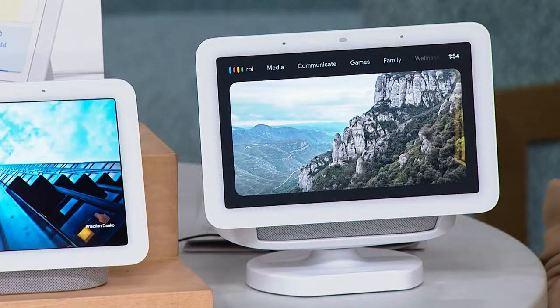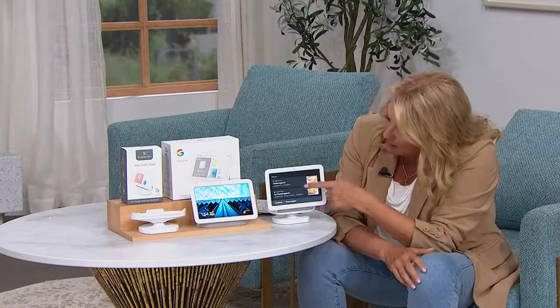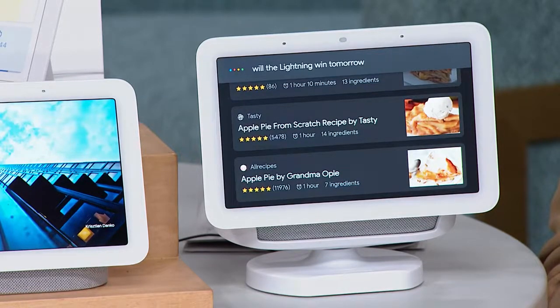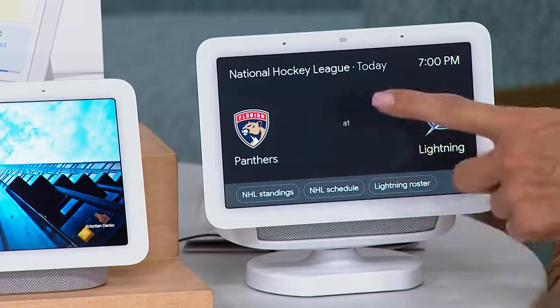It's almost mind-boggling what this can do. Just say 'Hey Google, show me how to bake an apple pie' — that's really neat. When you really start to use this, it's literally like having a concierge. This can order you an Uber, it can bring pizza to your house. It's compatible with Apple or Android. And there's all my pie recipes — how funny is that? 'Hey Google, will the Lightning win tomorrow in the hockey game?' — 'The Lightning will be playing the Panthers in Tampa at 7 PM.' I'm going to that game tonight!